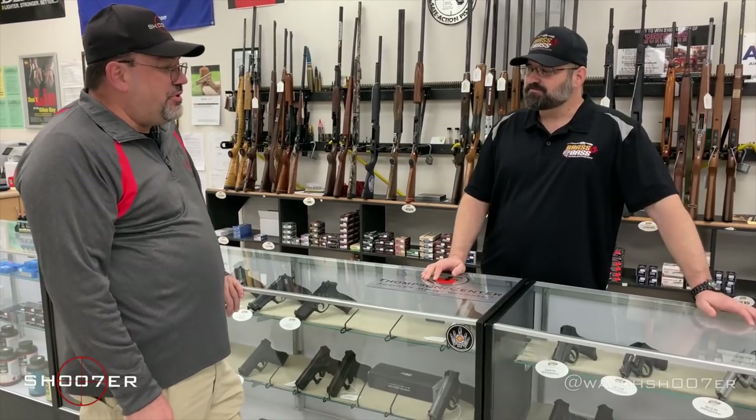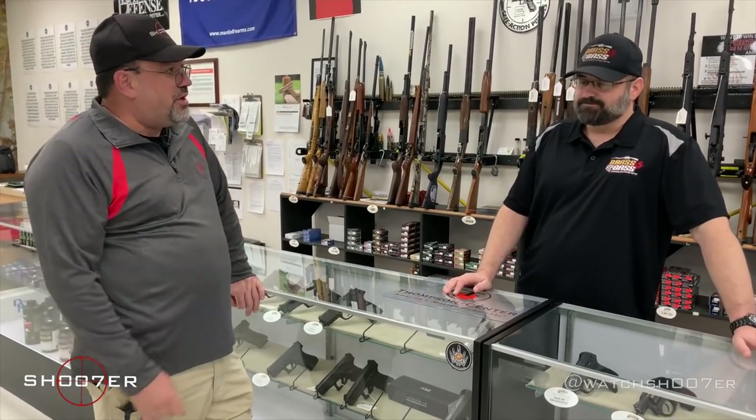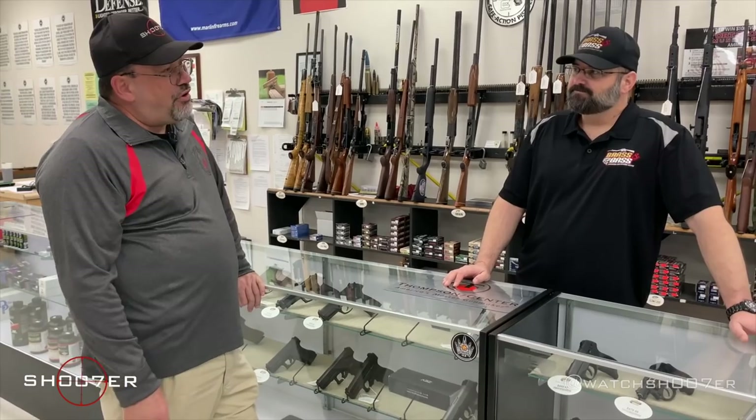I've noticed that too — I'm not the only one. When you cruise into a gun store, the first thing you look at is the pre-owned stuff, because that's where the deals are. Absolutely.